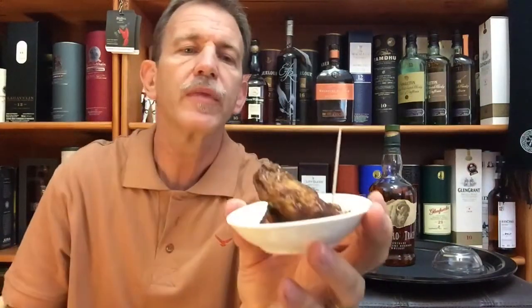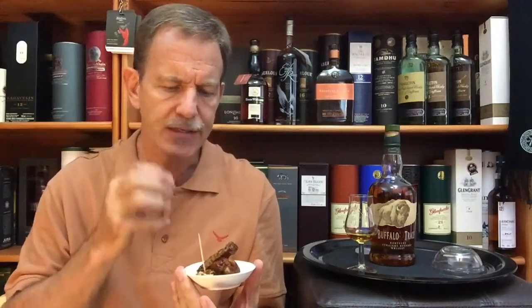But for today I have decided to go with Buffalo wings — I was just thinking Buffalo Trace, Buffalo wings, there we go — which is chicken wings, barbecued with a very nice sticky sweet sauce. I'm going to try and see how this works with Buffalo Trace Kentucky bourbon.